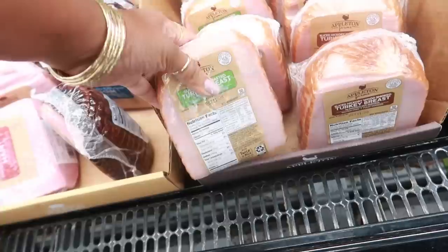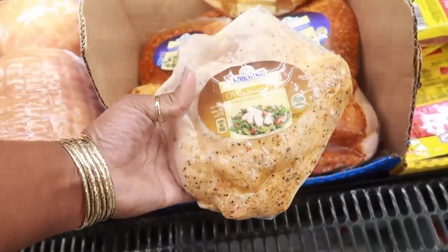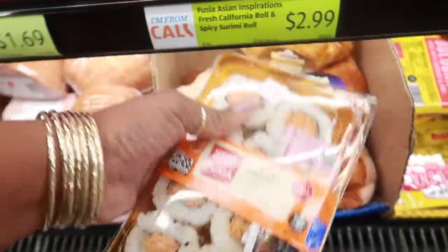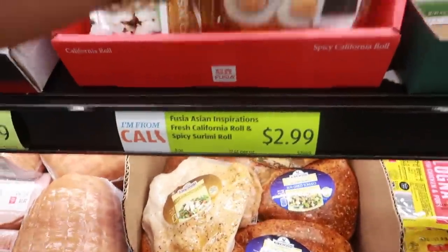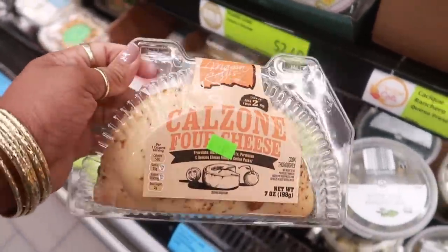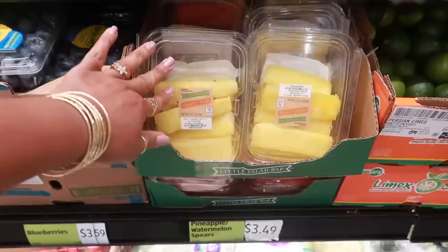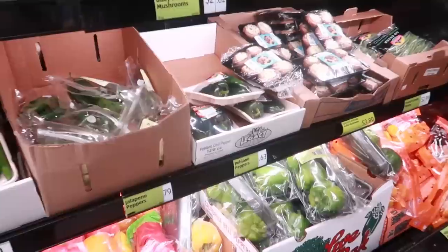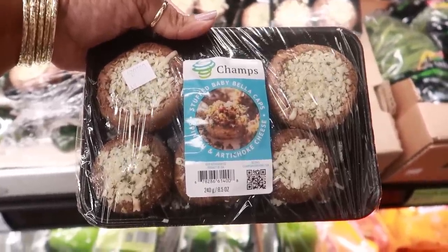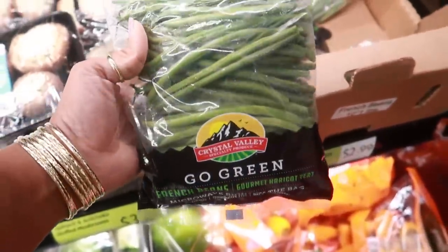Turkey breast — this looks so good cut up on a salad, $5.99. You can get oven roasted or sun-dried tomato. They have sushi for $2.99 — spicy California roll or regular. And here's one of my favorite things from Aldi: the four-cheese calzone for $1.99. These are so good, if you haven't tried one — try it! Strawberries $1.39, pineapple spears $3.50. Stuffed baby bella caps with spinach and artichoke cheese for $3.89. French beans for $3.